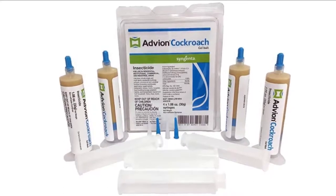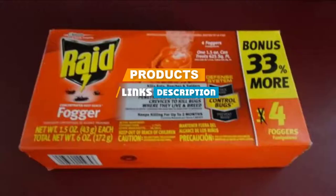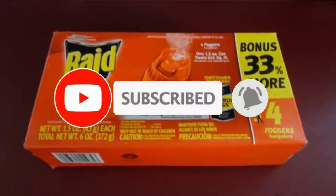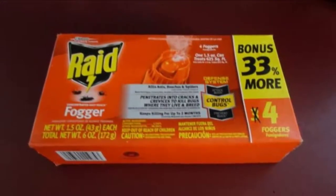Check out the description to find out their prices and more information — we have included the links in the description below. If you are new to our channel, please subscribe and hit the bell button for daily video notifications. So, without further ado, let's get started.